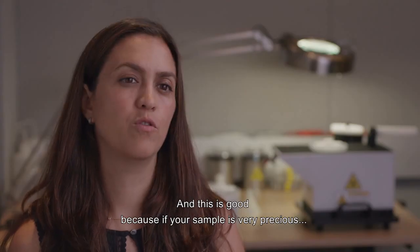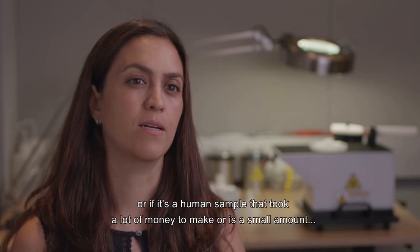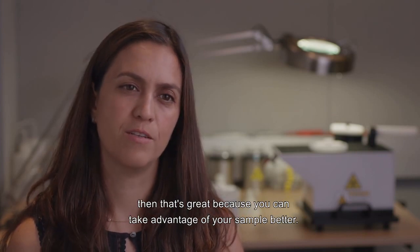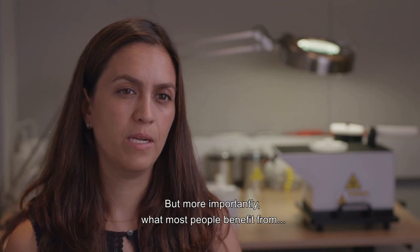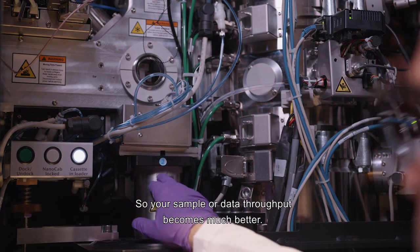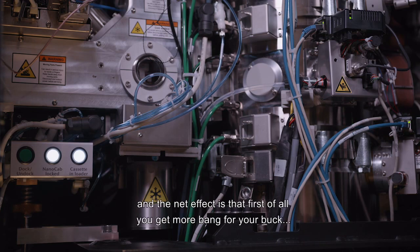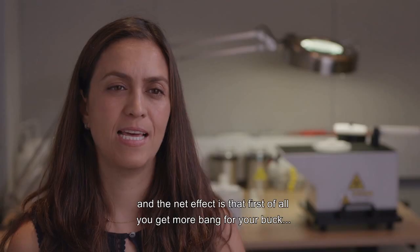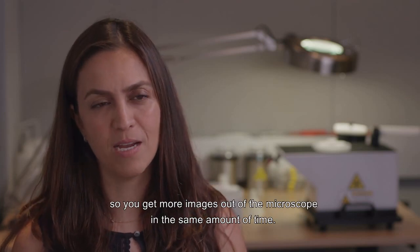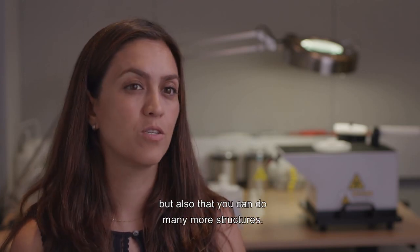This is particularly valuable if your sample is precious — if it's a human sample that took a lot of money to make in a small amount. But more importantly, what most people benefit from is the fact that you get many more images in a day, so your data throughput becomes much better. The net effect is that you get more bang for your buck: more images out of the microscope in the same amount of time, costs go down per structure, and you can do many more structures. If you're interested in a protein and want to see its interaction with several different drugs, you can get many structures in the same amount of time.